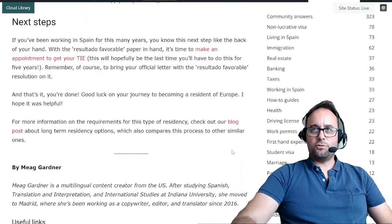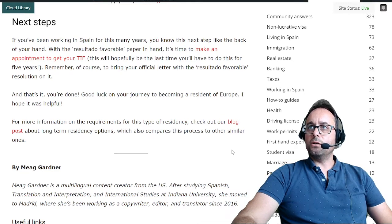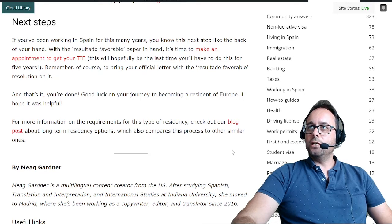Next steps. If you've been working in Spain for this many years, you know this next step well. With the Resultado Favorable paper in hand, it's time to make an appointment to get your TIE. This will hopefully be the last time you have to do this for five years. Remember to bring your official letter with the Resultado Favorable. And that's it — you're done.